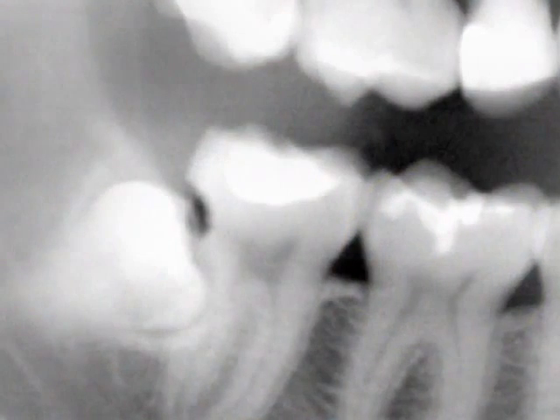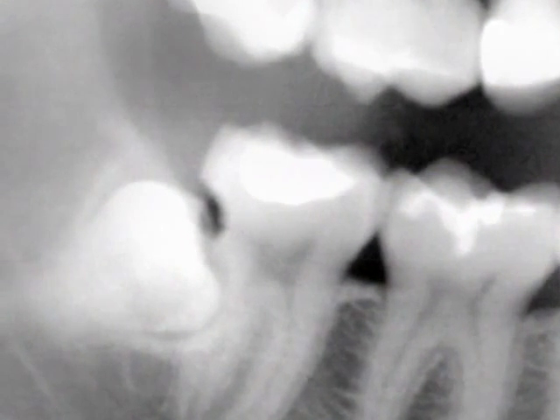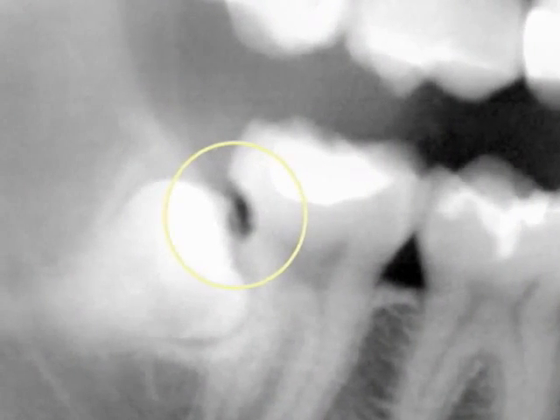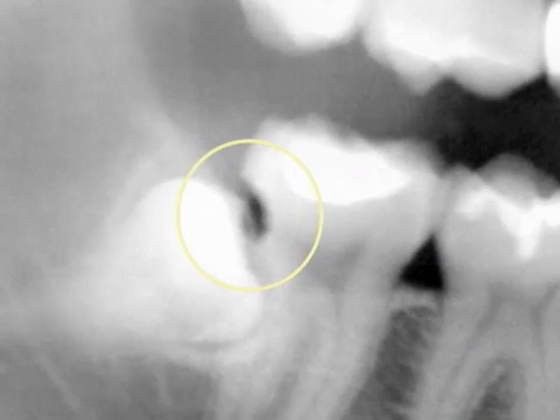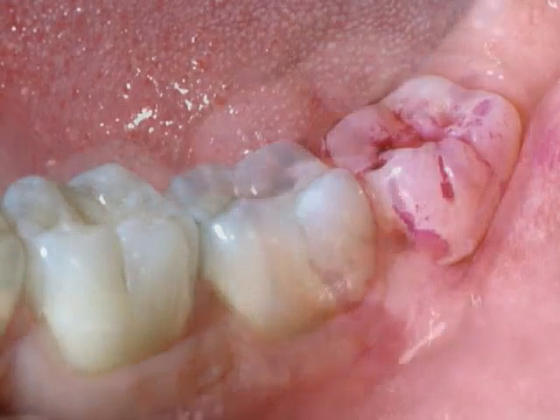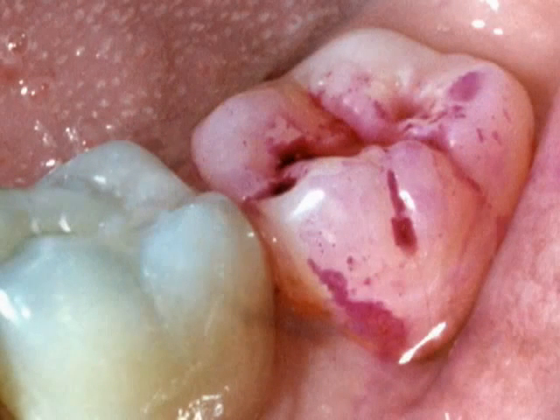An impacted wisdom tooth can also cause tooth decay. This x-ray shows a wisdom tooth coming in sideways and causing a cavity in the second molar. This happens because wisdom teeth are nearly impossible to keep free of decay-causing plaque. You can easily see the plaque here because we've stained it with red dye.